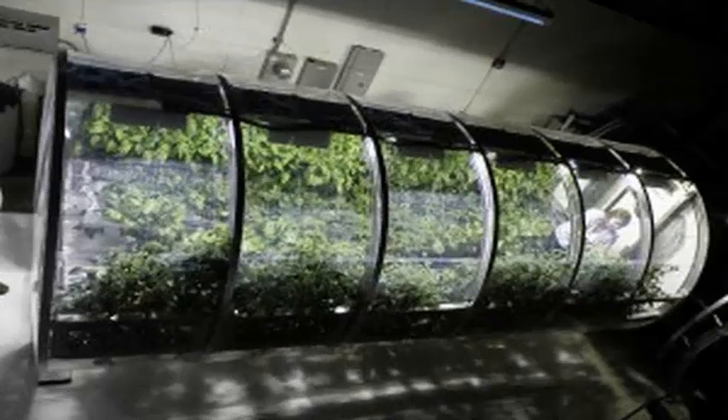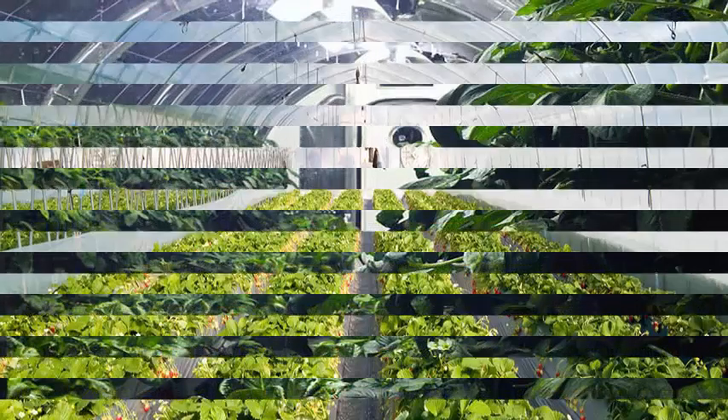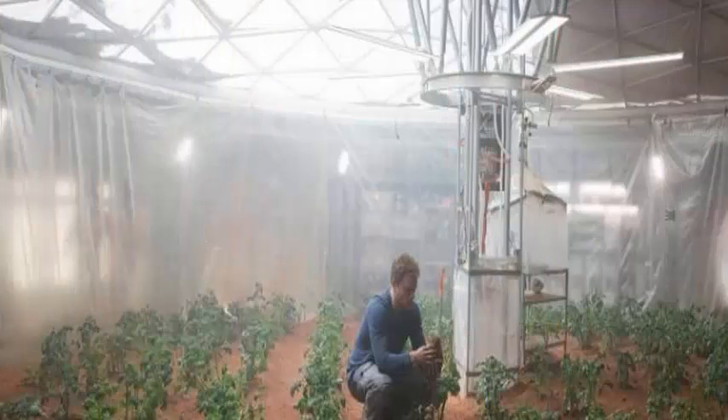Humanity is a small step closer to putting astronauts on Mars, and making sure they are well fed while they are there. NASA designed an inflatable cylinder greenhouse that could help solve one of the biggest problems facing deep space exploration: how to sustain astronauts on missions lasting years, or from which they could never return home.